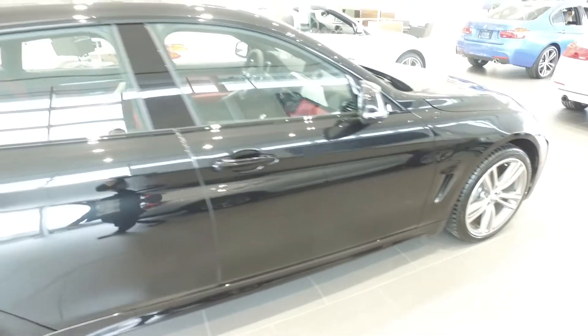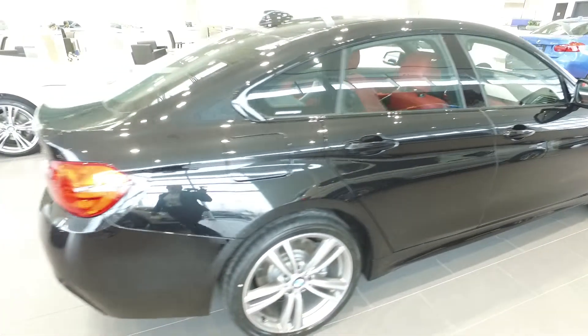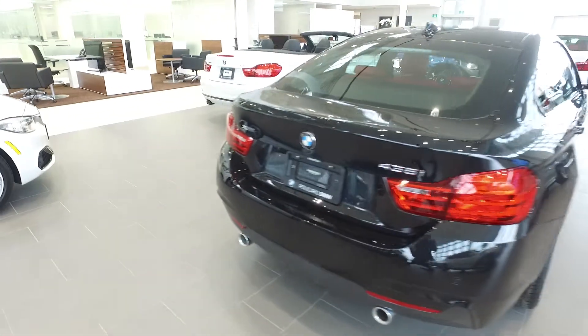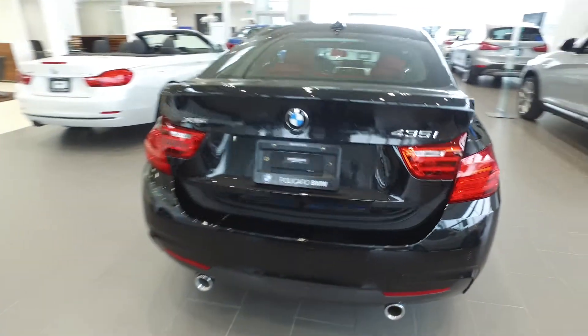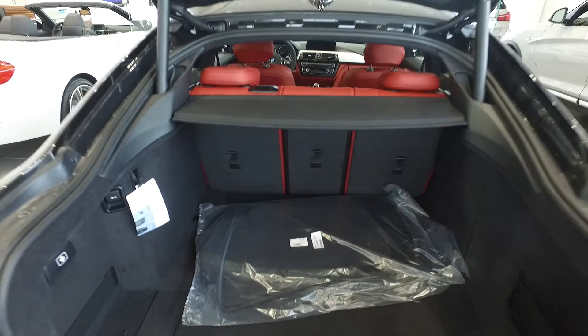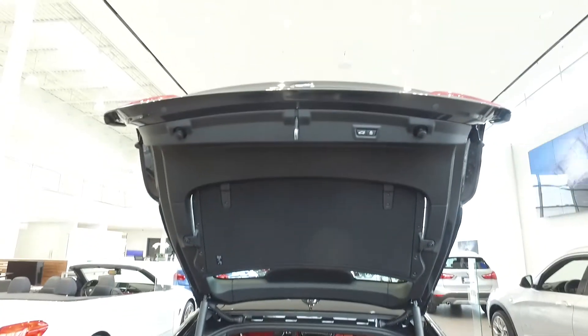The vehicle is in black sapphire metallic and the interior features the coral red Dakota leather, which we will explore in just a second. On the back of the vehicle you will notice the 435i badging as well as the interior trunk space with adequate headroom for your rear tailgate.